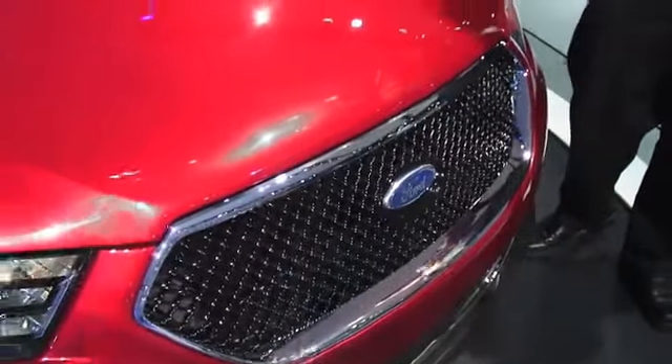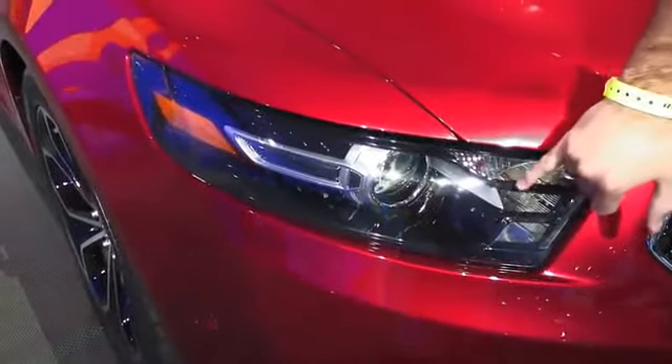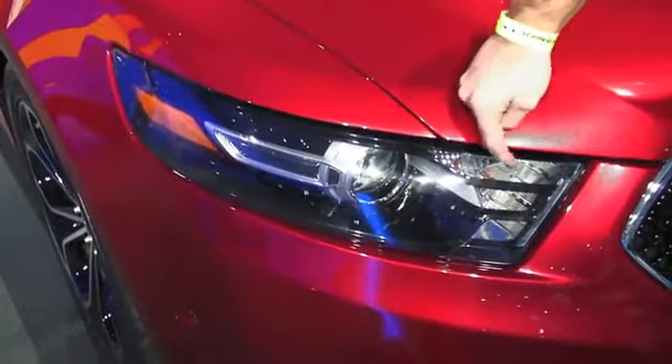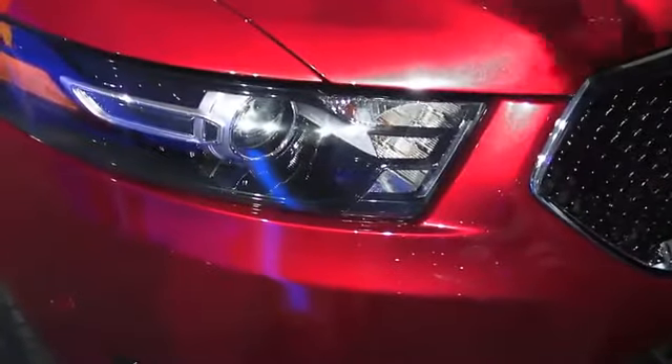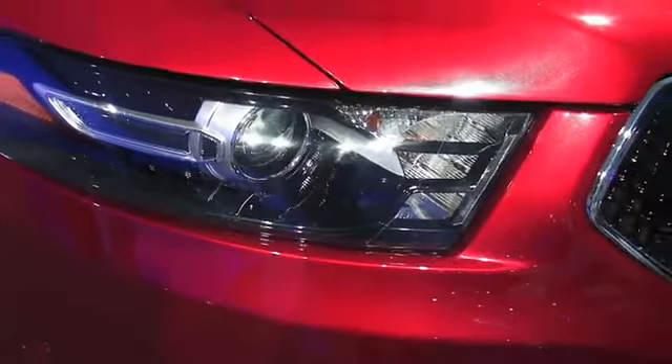The last thing on the front end is the headlights. They're very similar to the previous headlights, but now they have a little inscription that says Taurus — a very cool detail. And right here, these running lights, when lit up, really hearken to the Mustang now, bringing in some cohesive design cues from another Ford vehicle that a lot of people obviously recognize.